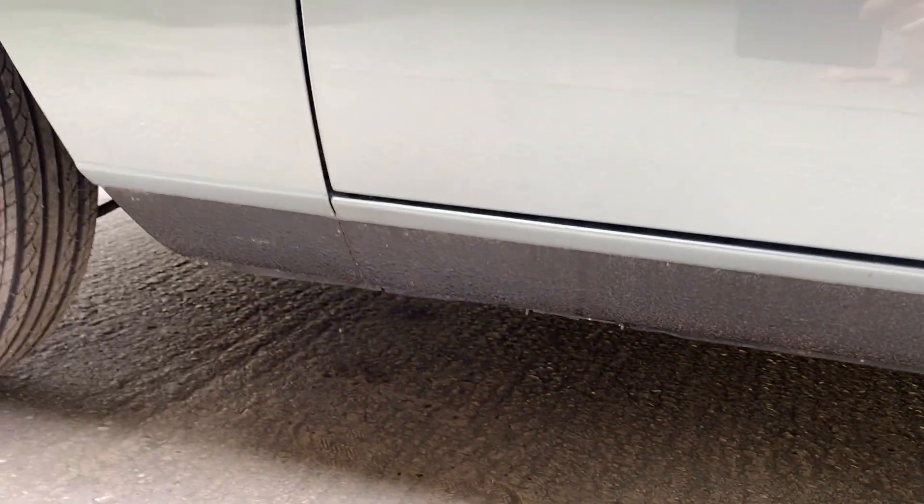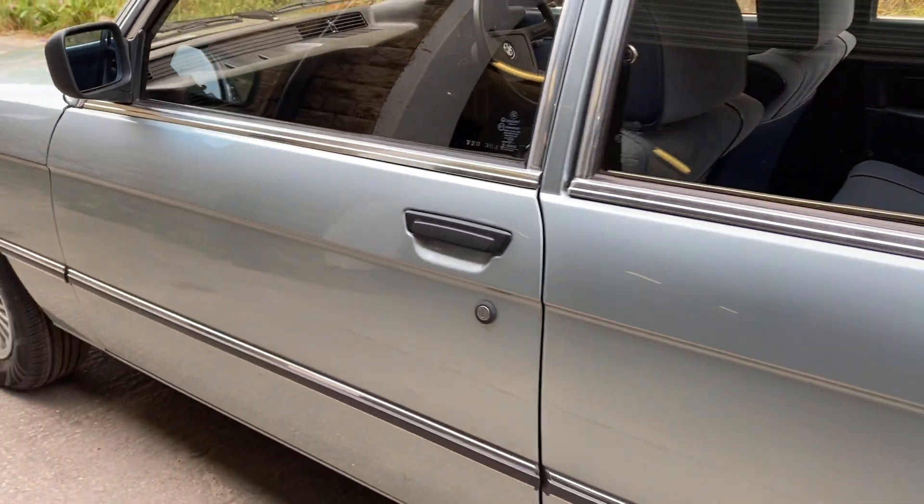A few people have asked about the sills — all solid. No welding; as I said, it appears to be original.